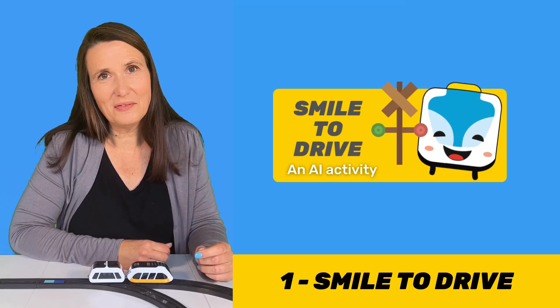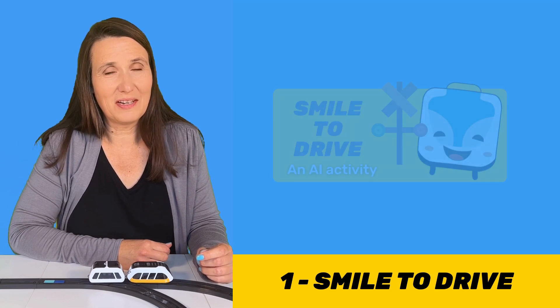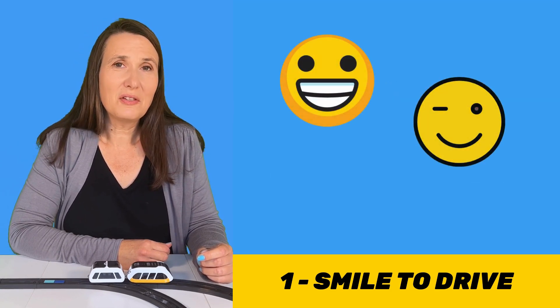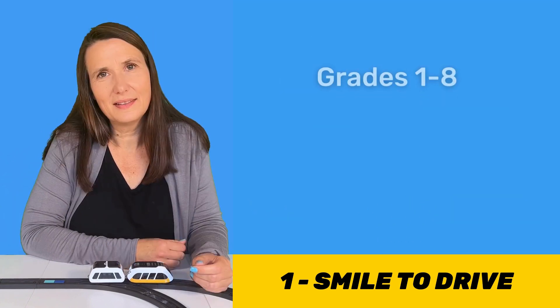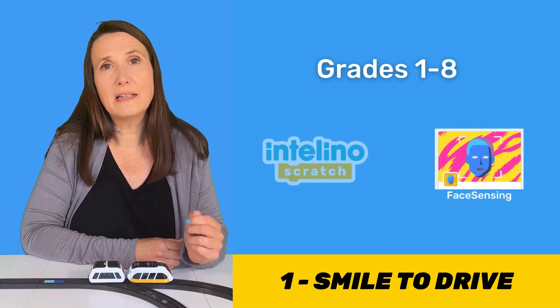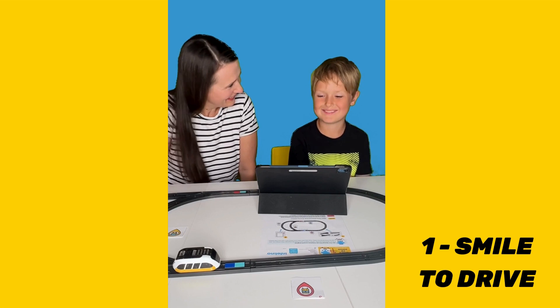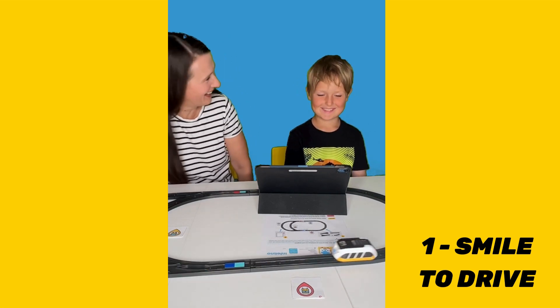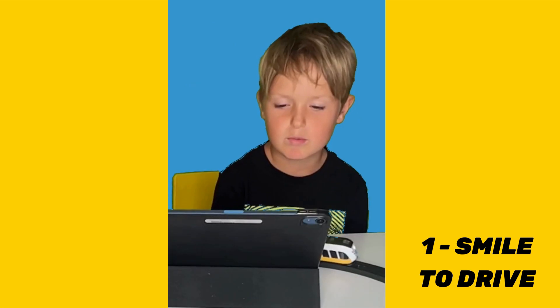The first AI activity is called Smile to Drive, and it's exactly what it sounds like. Kids are using facial expressions to control the train. This activity is for grades one through eight and it uses Intelino Scratch and the AI extension Face Sensing. The AI model is already trained so kids can dive right into programming and controlling the train, which is the super fun part.